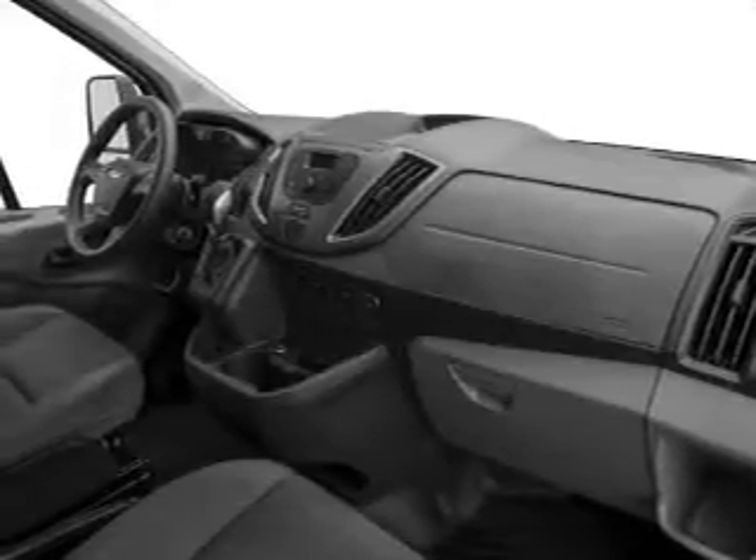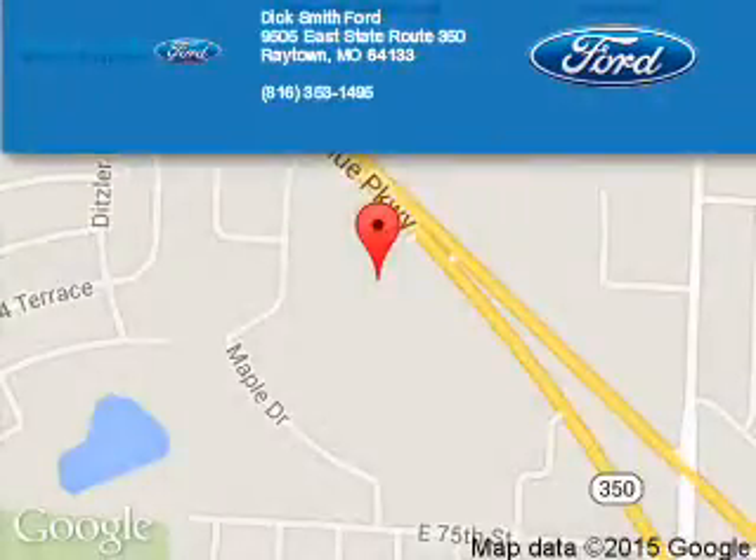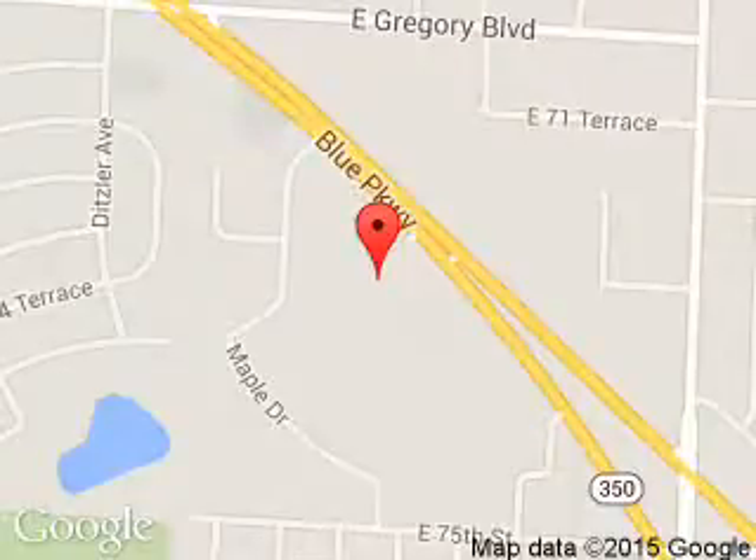Great quality at a great price. Call or click to contact us today. Dick Smith Ford is dedicated to doing everything possible to ensure that the experience you have selecting your next vehicle is a pleasant one. We are located at 9505 East 350 Highway, Raytown, Missouri, 64133.